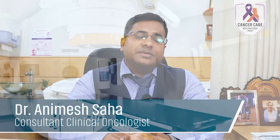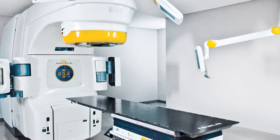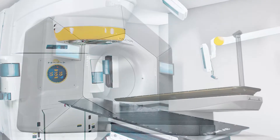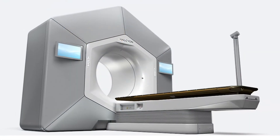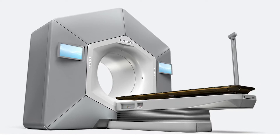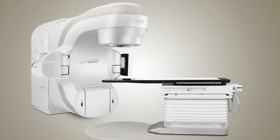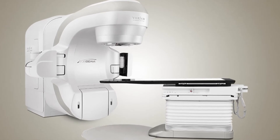IGRT facilities are often integrated with the radiotherapy machine called a linear accelerator, which has special devices to monitor and precisely and accurately target the cancer cells. This can be checked before and during treatment delivery with radiation in the IGRT system.